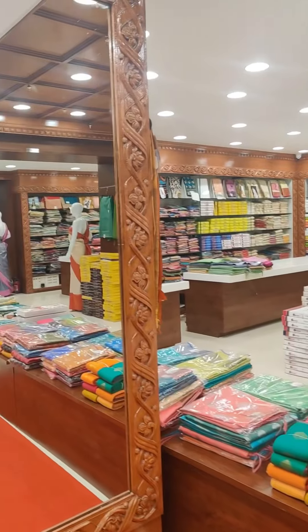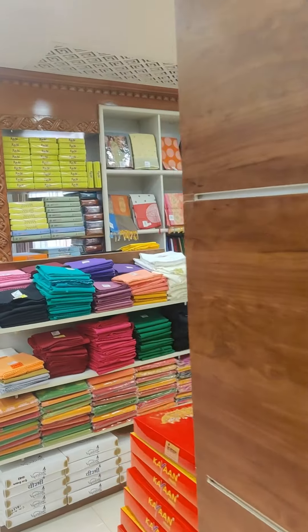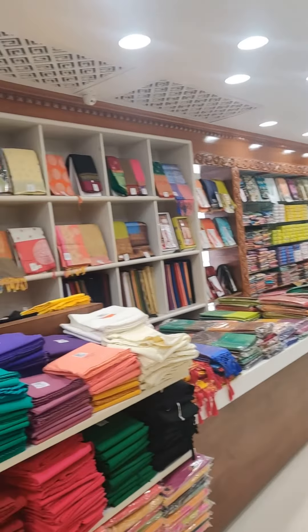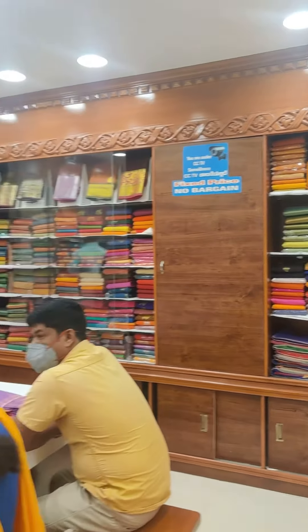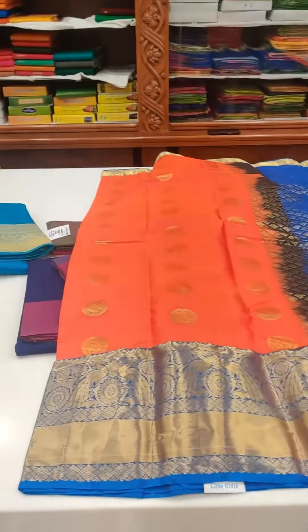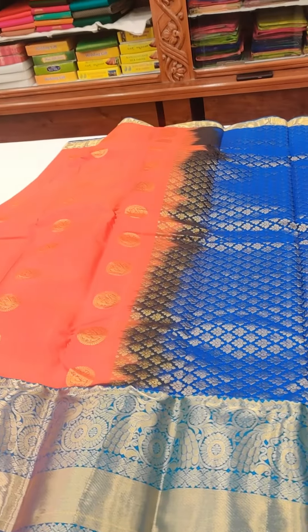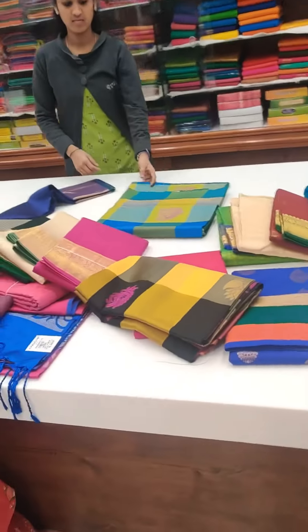In every color is available. It is not that you will see tiny things — every color is available. With that, you will get a petticoat and ready-made blouses which you can mix and match. I really liked that because their varieties were so good. They have a very good collection.